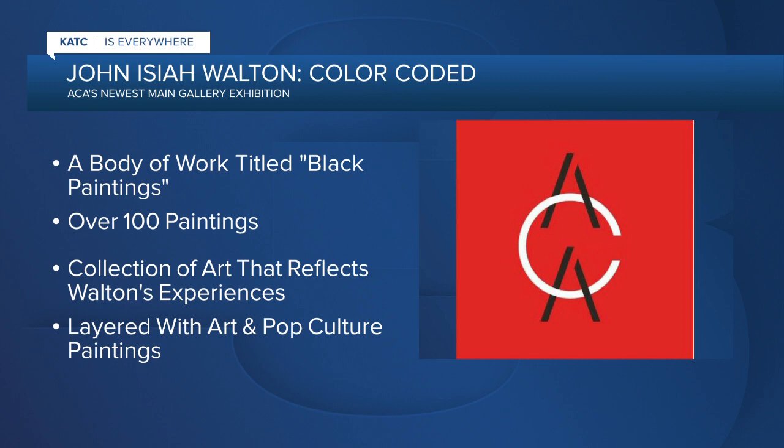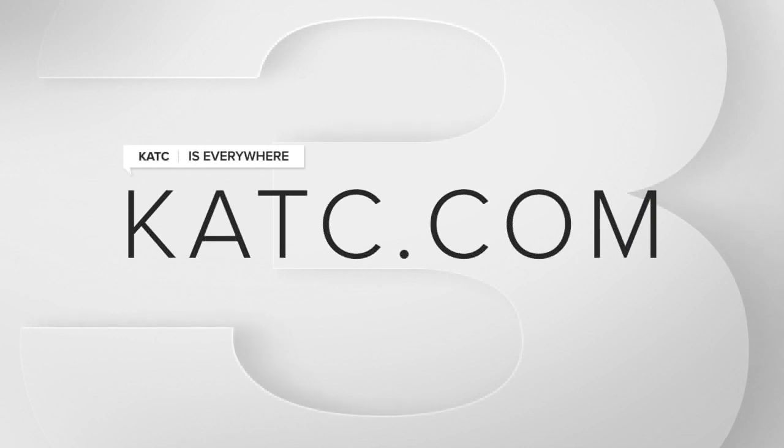Curators say his paintings apply a neo-expressionist style layered with historical art and pop culture influences. For a full list of events happening this Black History Month, you can head over to KATC.com.